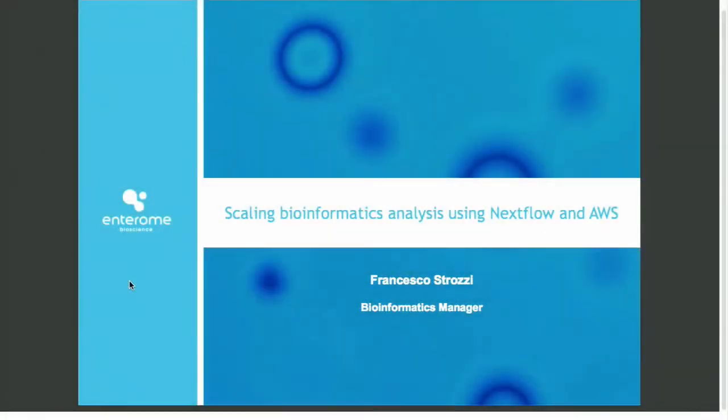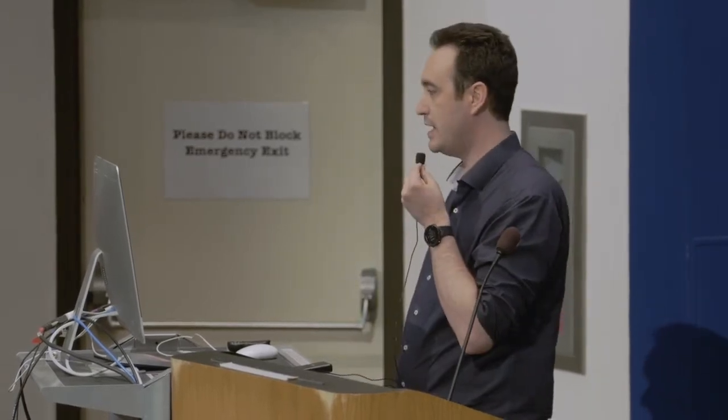Good morning, everyone. I'm Francesco. I'm working in a company called Antirom, based in beautiful Paris, to quote Brad yesterday on Boston. In this lightning talk, I just want to give you our experiences in adopting Nextflow as our primary workflow engine in the company, and how we scale our data analysis on the AWS cloud.